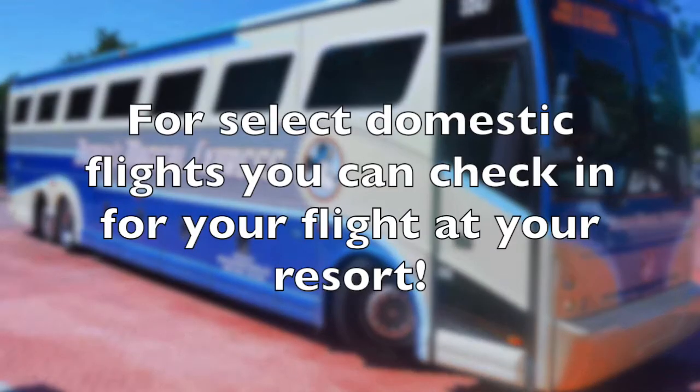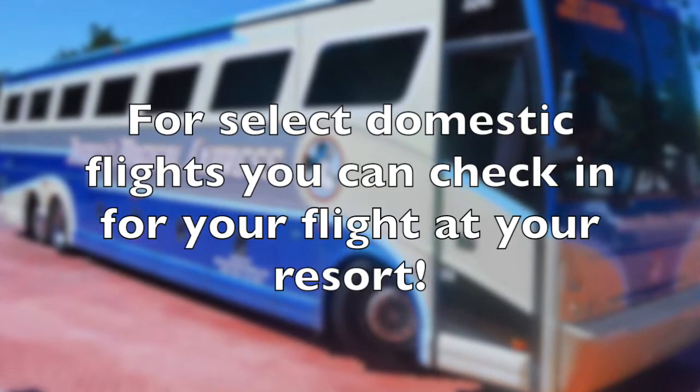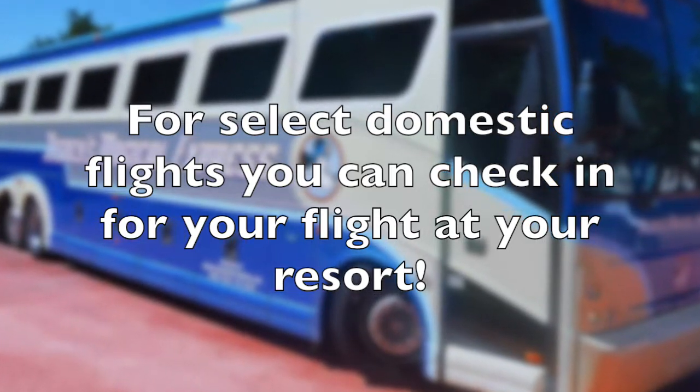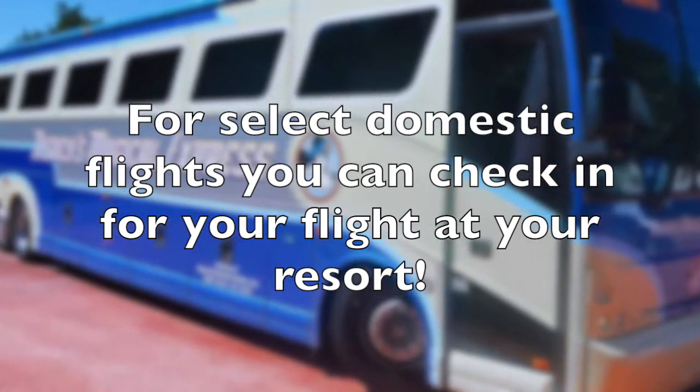If your flight is eligible, you might actually be able to check in for your flight right at your Disney resort. The resort airline check-in desk is open 5 a.m. to 12 p.m. Guests with flights before 8 a.m. will have to check in at the airport.